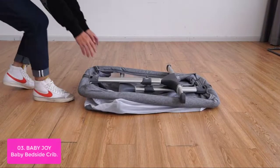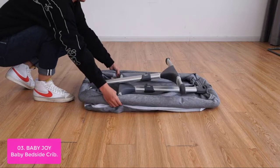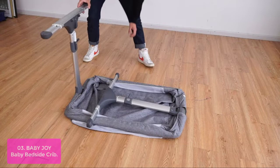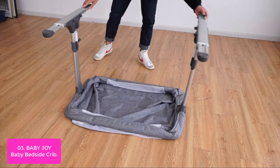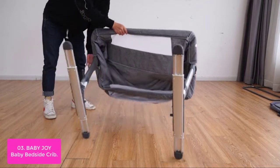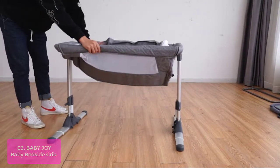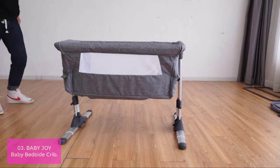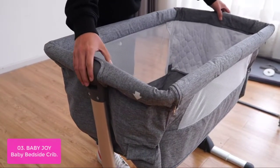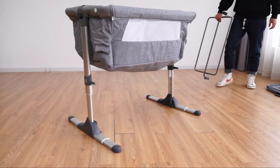List number three: Baby Joy Bedside Crib. The Baby Joy Bedside Crib is the perfect way for you to sleep with your little one. This bedside sleeper has a detachable sidebar, two fixed ropes, and retractable feet that can easily attach to the parent's bed. It's very convenient to take care of kids and have parent-child interaction at night, and it can effectively increase the kid's sense of security and improve sleep quality.